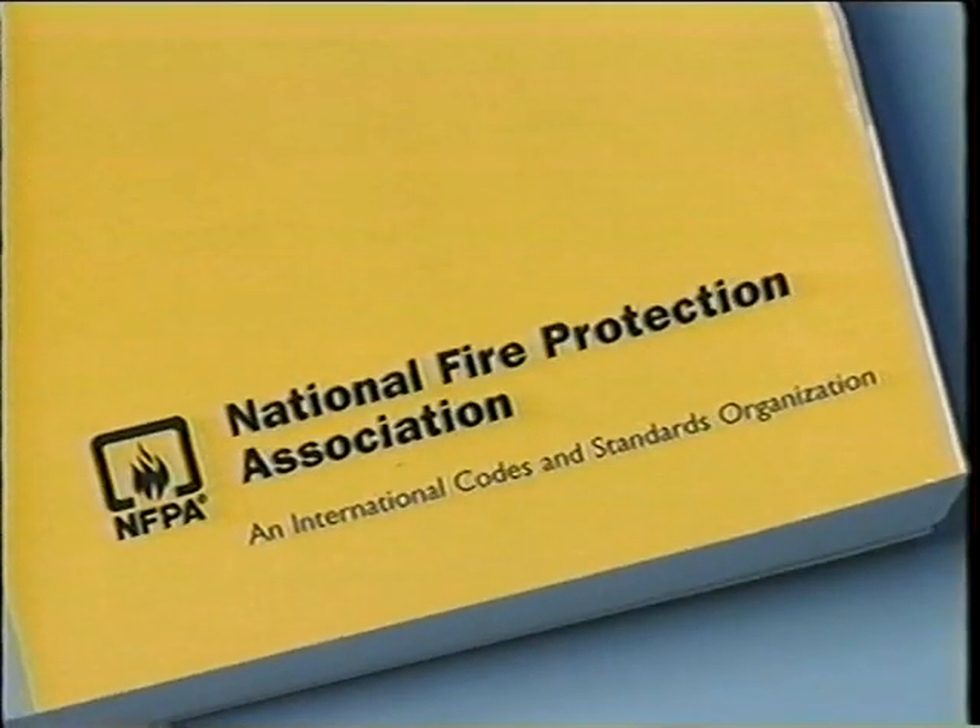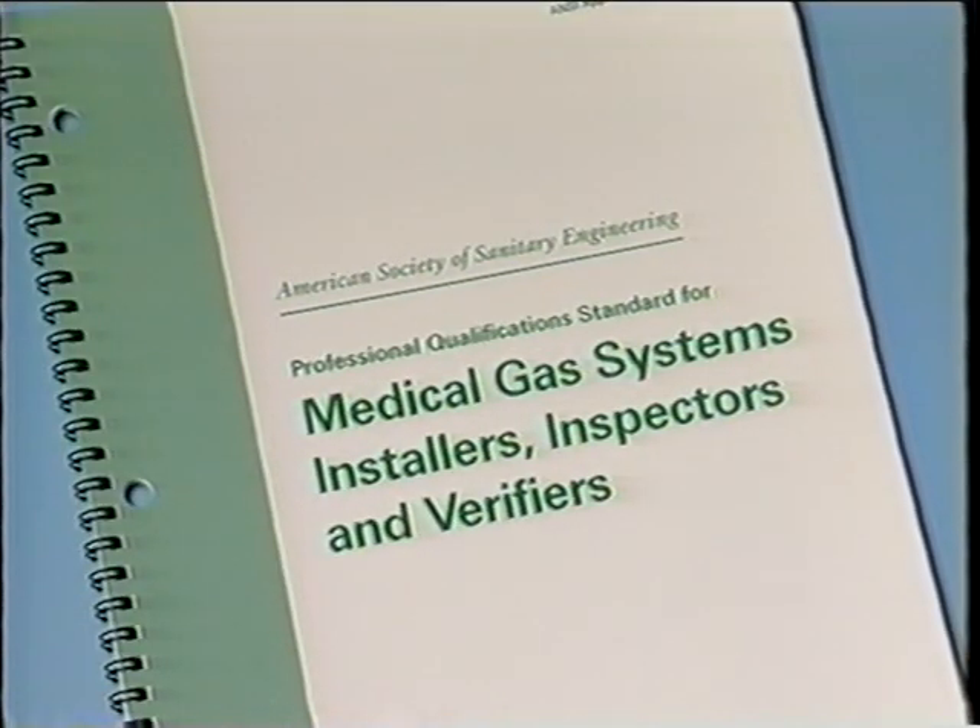I wanted to show you our testing procedure here, which has to do with certifying the installers that they know how to do the brazing procedure properly. This whole entire installation from the beginning to the end has to follow nationally recognized standards. The most important of these are the NFPA, which is the National Fire Protection Association, and the ASSE 6000 series, which is the American Society of Sanitary Engineering. There are various other nationally recognized standards that talk about what needs to be done to ensure the integrity of the system so that there is no contamination introduced all the way from the source to the end user who cannot protect themselves.